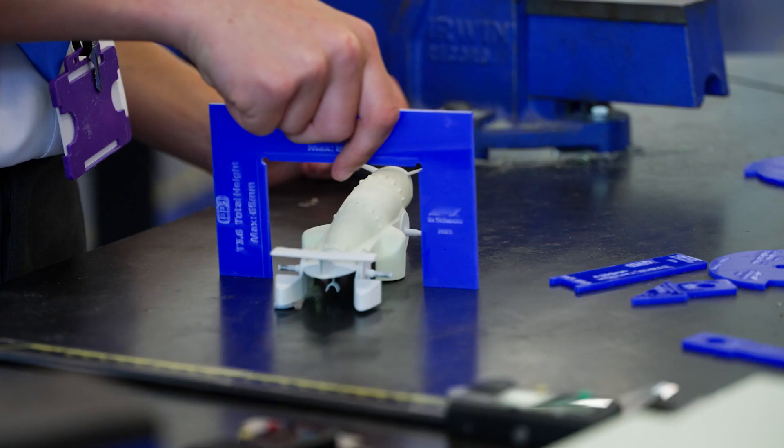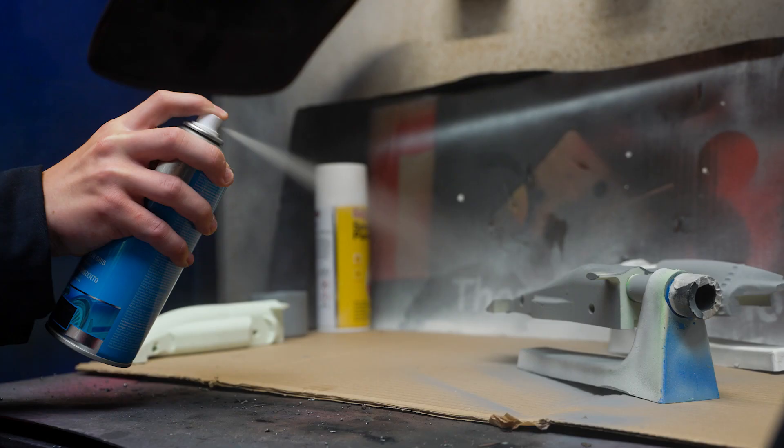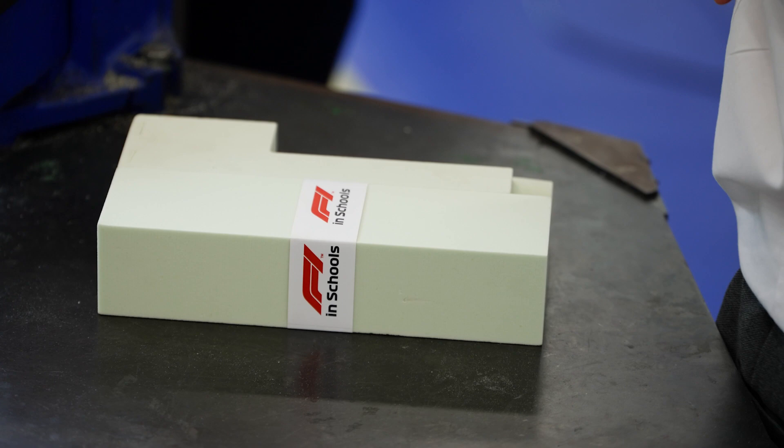The costs involved with F1 in Schools are relatively inexpensive. You need to pay a small registration fee for your events for regional, national, and world competitions, and then you just need to buy consumables — anything from model blocks to starter kits, all the way up to racetracks and systems.